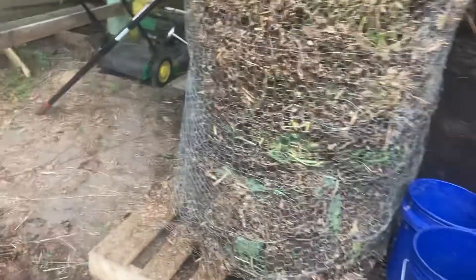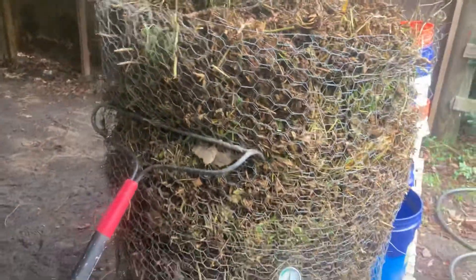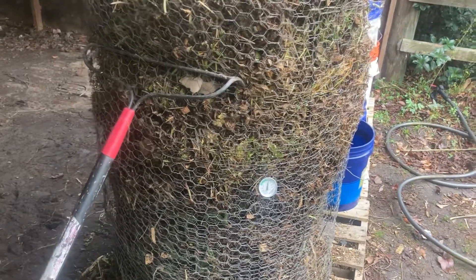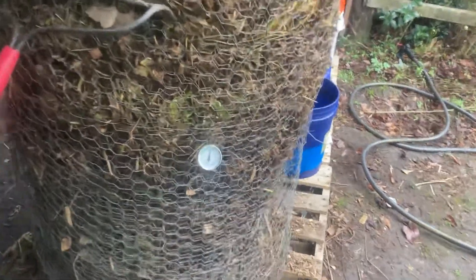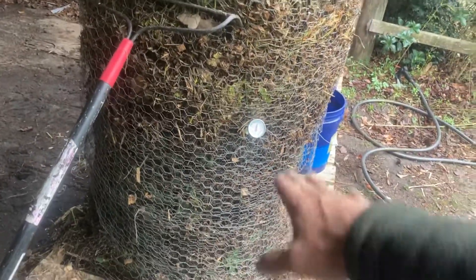Hey guys, Tom here. I am now in Atkinson, North Carolina, and I now have a barn, which is pretty cool. I've got a thermophilic pile that I just started for the soil food web course yesterday — or actually the day before yesterday. I combined it; it's been going a little over 36 hours at this point, and we are up to temps from here down basically.